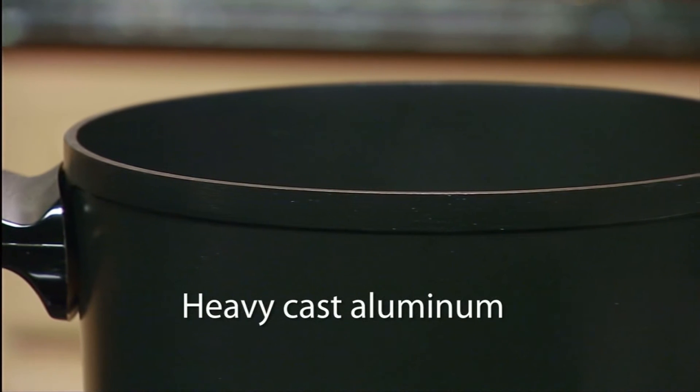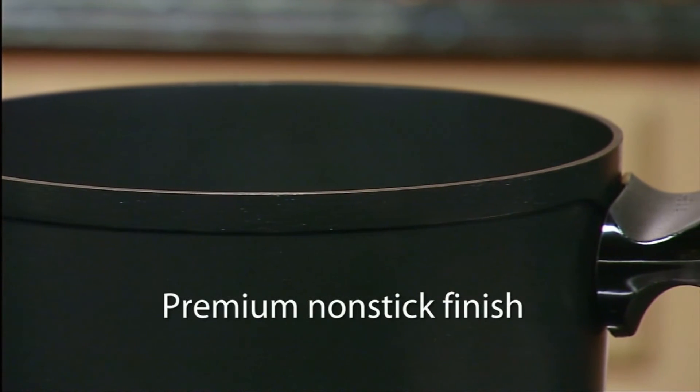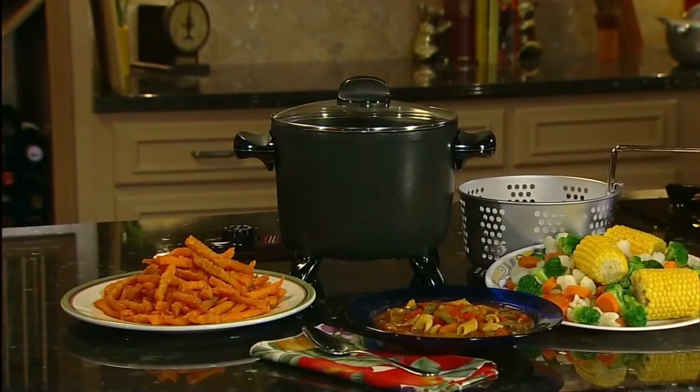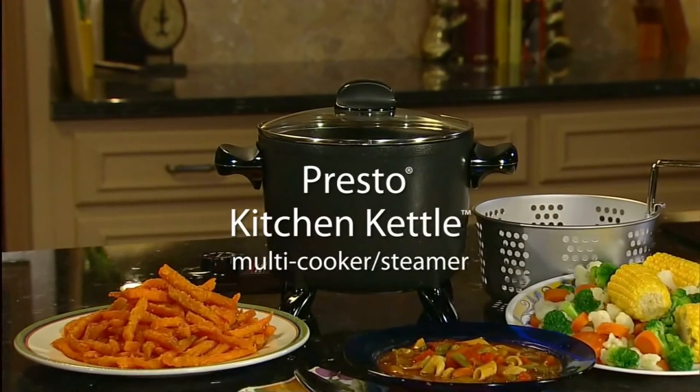The heavy cast aluminum construction heats evenly and resists warping. Plus, the premium non-stick finish inside and out assures easy cleaning. The Presto Kitchen Kettle Multicooker Steamer — so versatile you'll use it every day. Get one today.